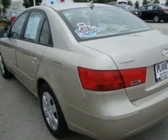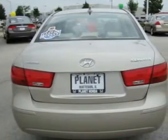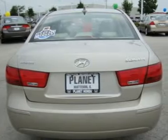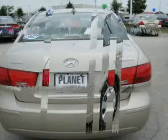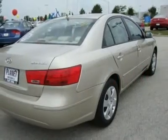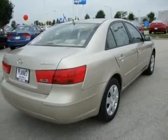Satellite radio, 4 wheel ABS, passenger airbag on/off switch, wheel covers, intermittent wipers, adjustable steering wheel, alarm, cruise control, tires rear all season, tire pressure monitoring system, front wheel drive, heated exterior passenger mirror, steel wheels.